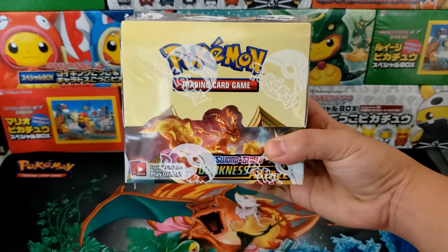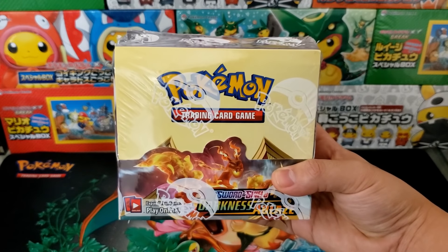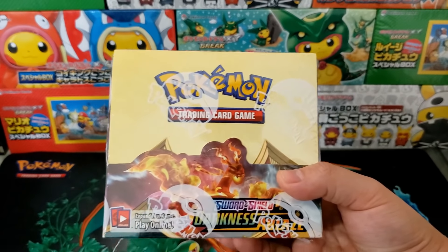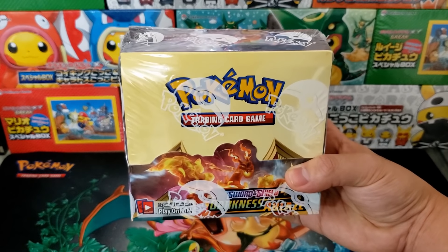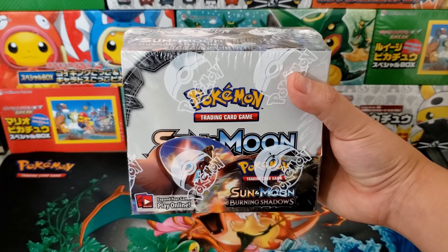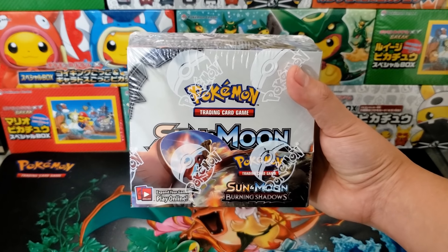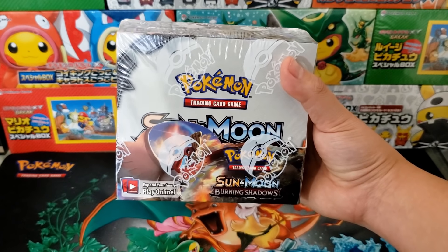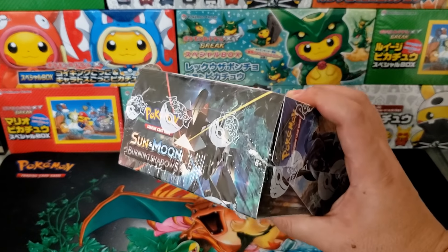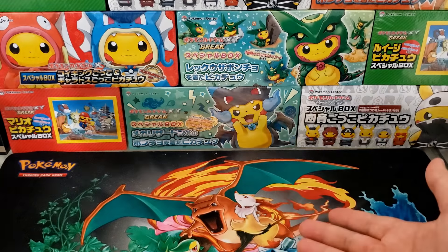We're also going to have some more sealed products up for sale including booster boxes. We have a Sword and Shield Darkness Ablaze booster box — iconically yellow design with the Gigantamax Charizard on the front, and you can definitely pull some very expensive cards inside. We're also going to have a Burning Shadows booster box up for auction, which comes with the Hyper Rare Charizard GX. It's probably going to jump up in value in a couple of years, and it's only going up now that Burning Shadows is officially out of print.